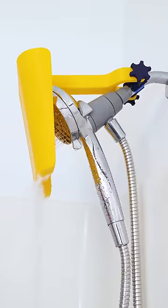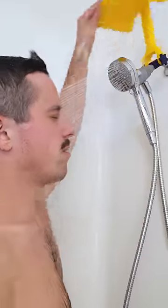I invented the cold shower shield, the effortless way to block the initial burst of cold water when you first get in the shower.